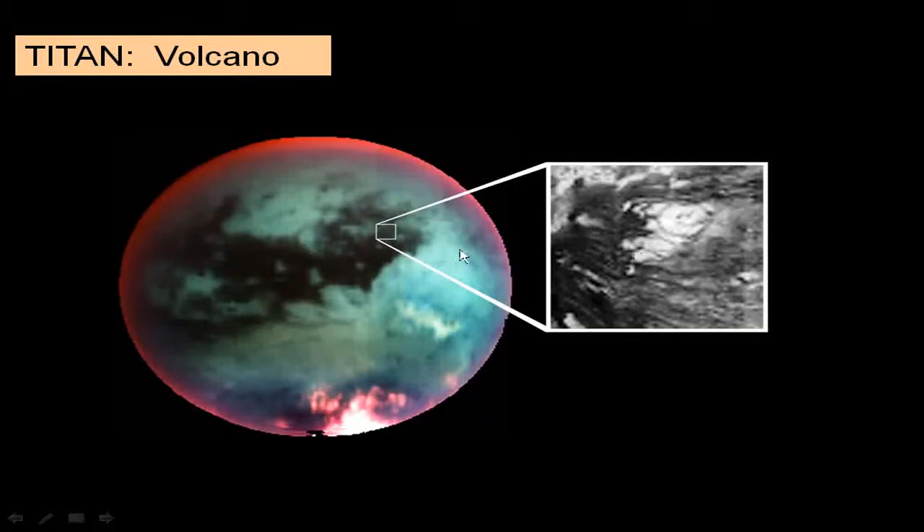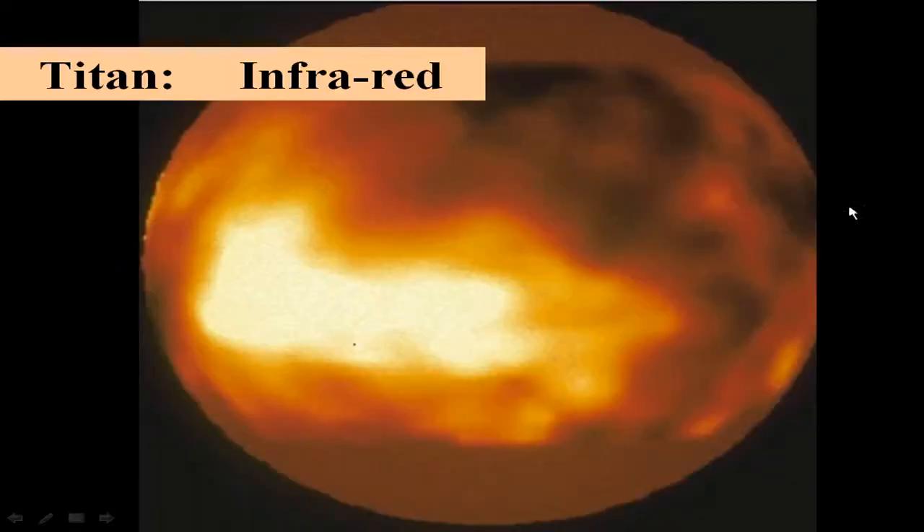There is also evidence of a volcano on Titan, though what type we don't know. An infrared picture shows a possible internal heat source, the cause of which is unknown — it could be gravitational flexing, similar to what's occurring on Io. Hard to say.